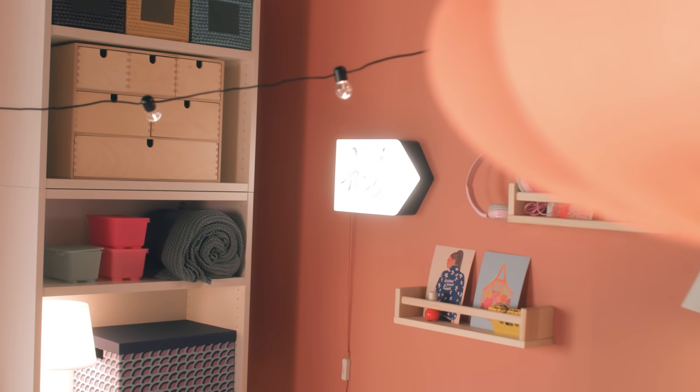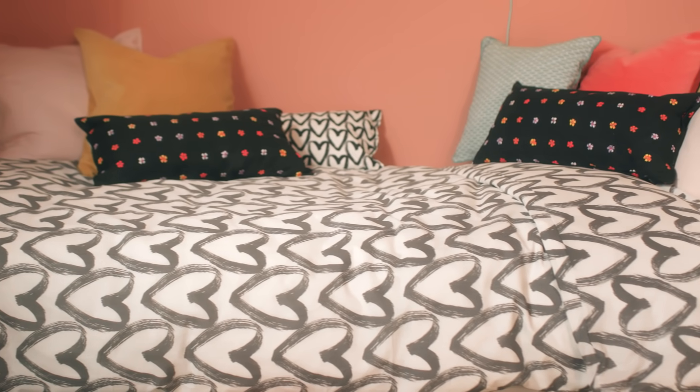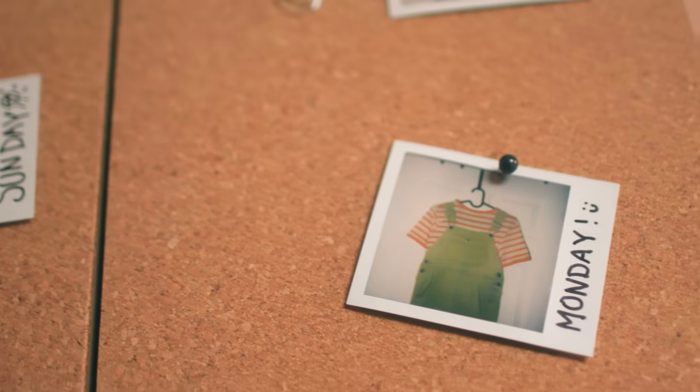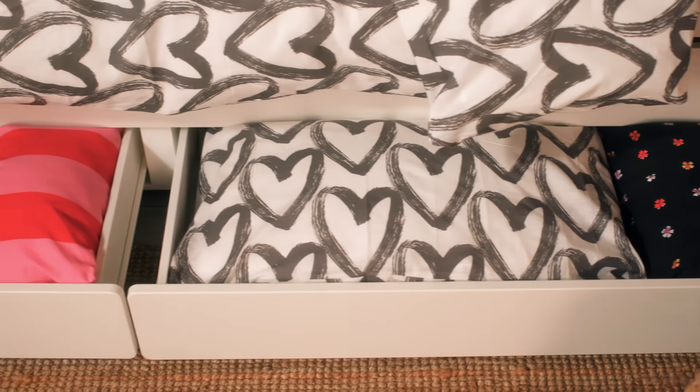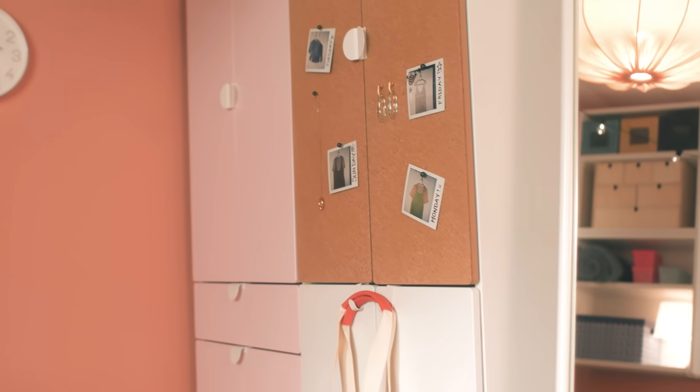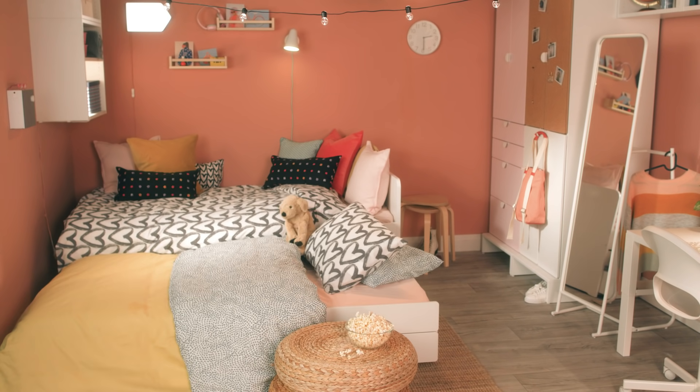For many, the bedroom is the space where we want to create an oasis that is not only beautiful, but is highly functional and reflects our personal style. In this episode, we're going to use a teen's room as an example to show you how to plan your space with simple steps. I'm Cathy, and this is Sweet Space.